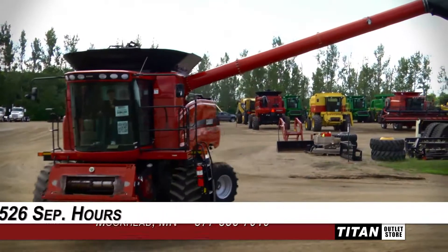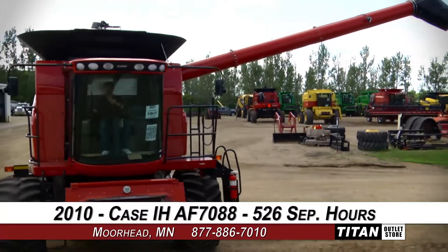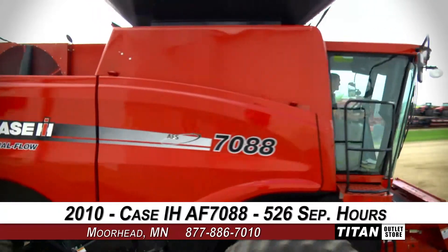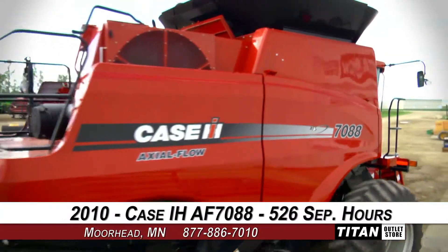Welcome to the Marhead Titan Outlet Store. In today's video, we are taking a look at a 2010 Case IH AF7088 in very good condition with 526 separator hours.